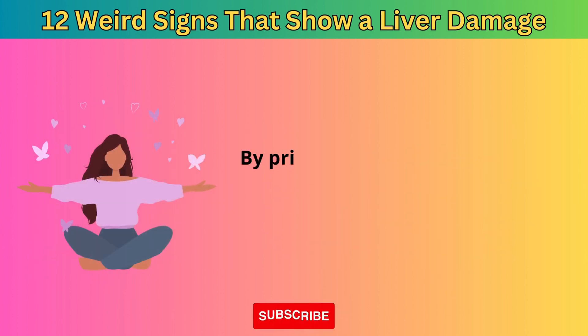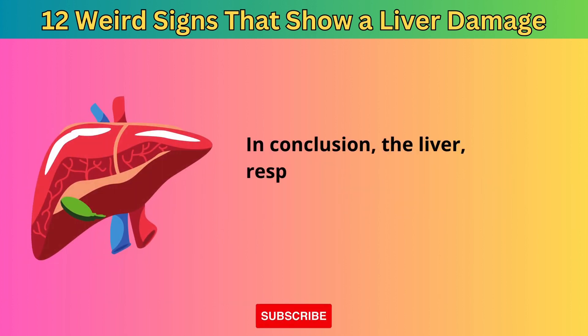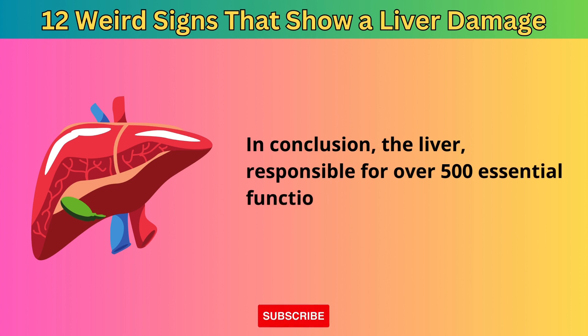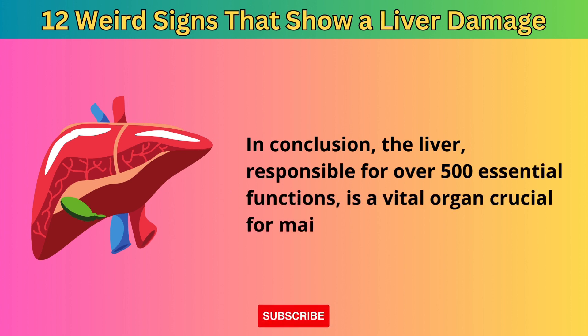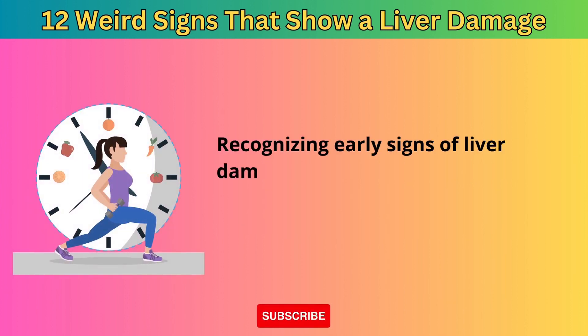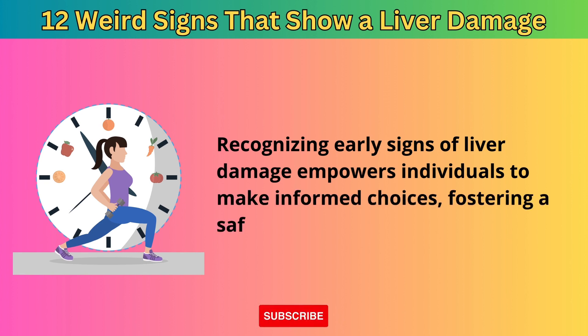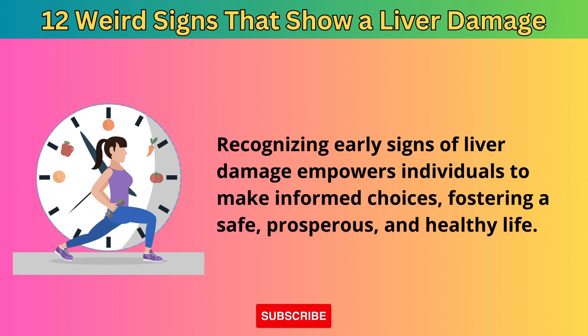By prioritizing liver health, individuals can enhance overall well-being. In conclusion, the liver — responsible for over 500 essential functions — is a vital organ crucial for maintaining health. Recognizing early signs of liver damage empowers individuals to make informed choices, fostering a safe, prosperous, and happy life.